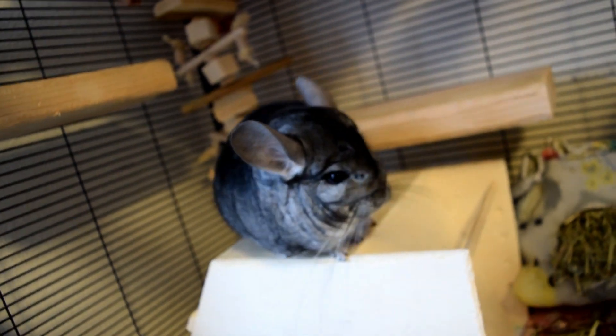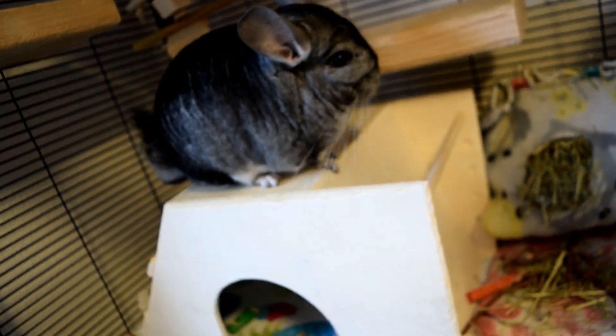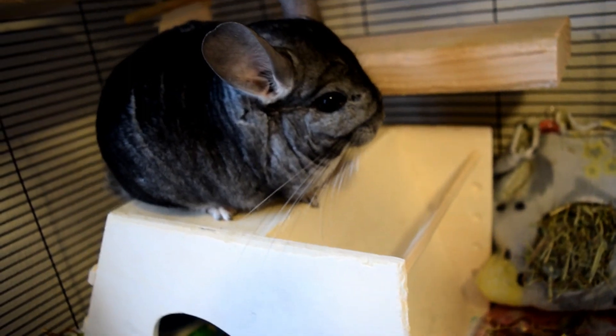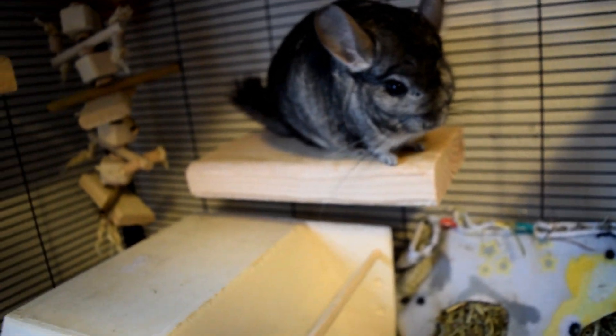I recommend you guys prevent this by moisturizing your chinchilla's feet every now and then. A good rule of thumb: if you notice your hands are getting really chapped and dry, your chinchilla is probably suffering too, even if they're inside. I have my tripod here and I'm going to set up my camera to show you — just know that Merlin's not going to like this; he's going to protest a lot.